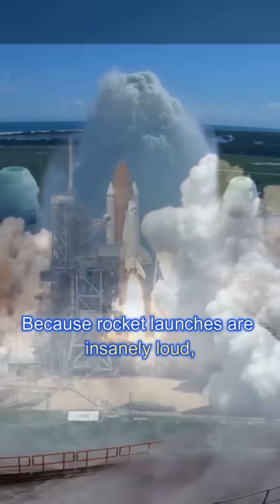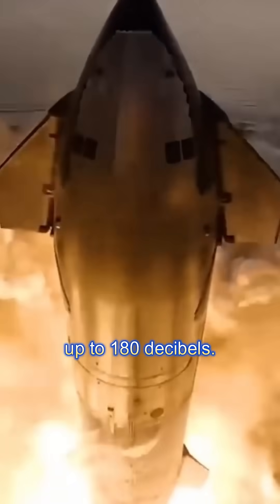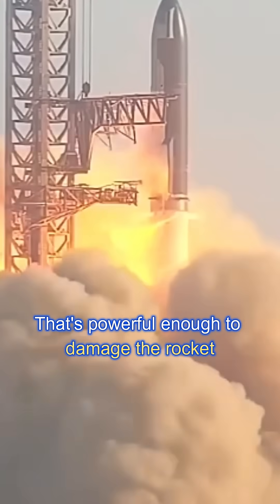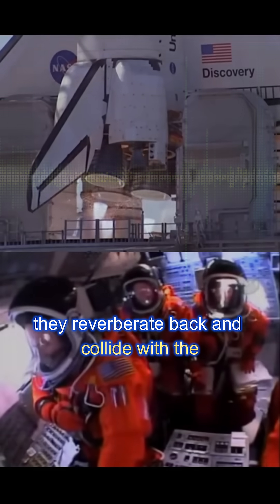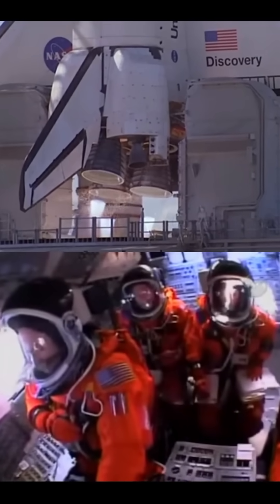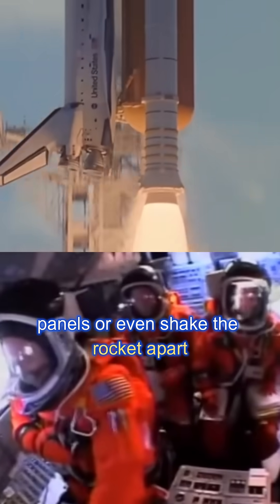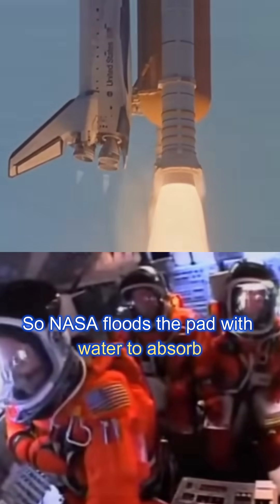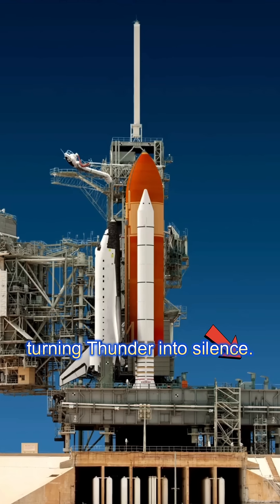Why? Because rocket launches are insanely loud — up to 180 decibels. That's powerful enough to damage the rocket itself. When those sound waves bounce off the ground, they reverberate back and collide with the next wave, creating violent vibrations that can crack panels or even shake the rocket apart before it lifts off. So NASA floods the pad with water to absorb and scatter that deadly sound energy, turning thunder into silence.